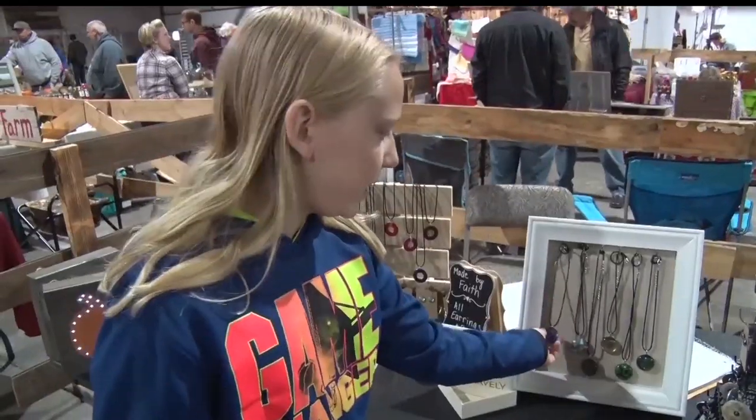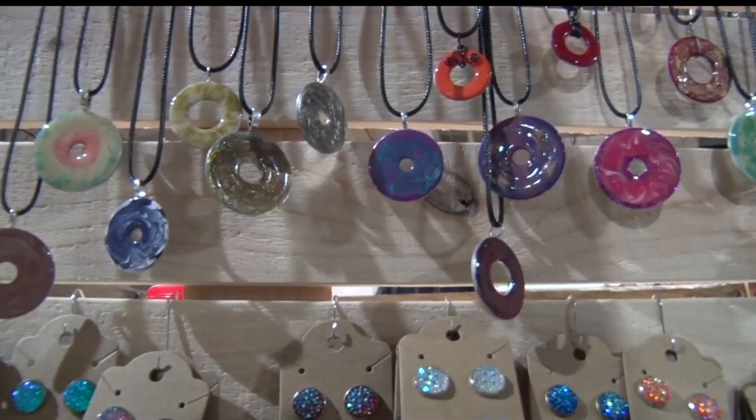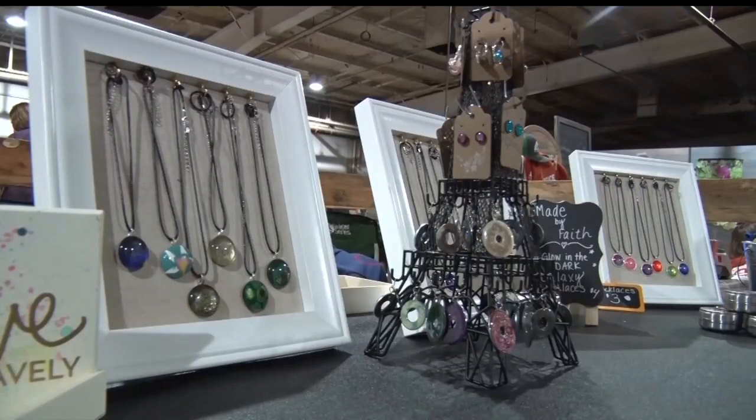Anything from dried flowers to cutting boards can be found at the first Sprout market of the season. The first market focused on youth involvement, and for one 11-year-old vendor, it was her first time selling her handmade necklaces.